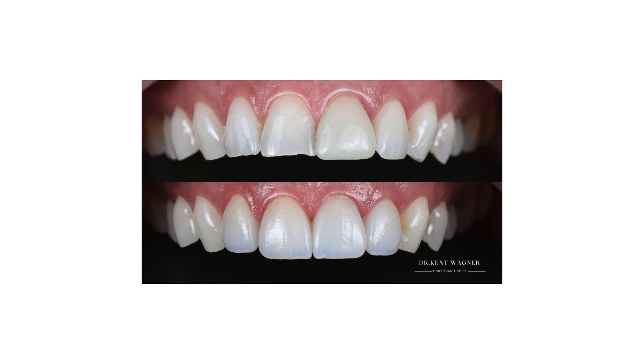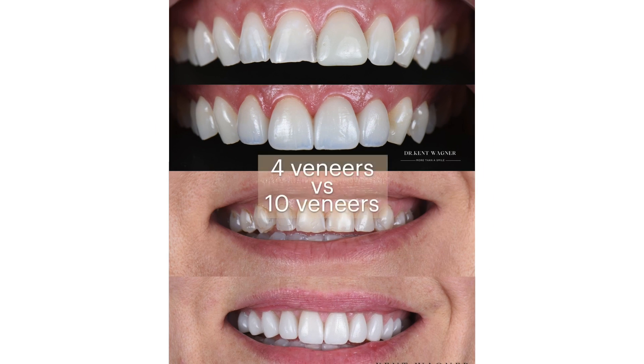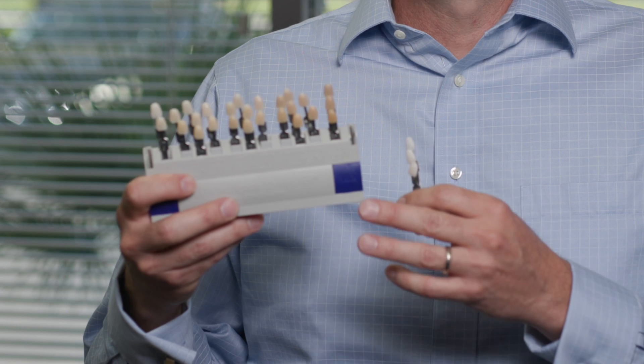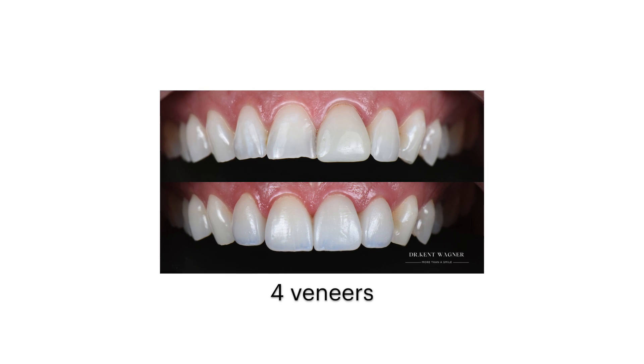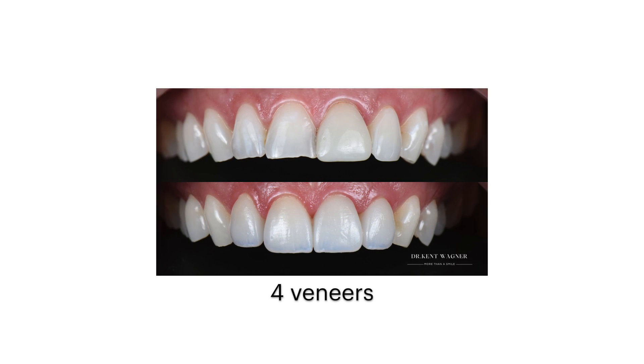If you're looking to transform your smile and trying to decide between four veneers or maybe ten veneers, some of the big things to consider are what color of teeth you're going for. If you're looking for really natural looking teeth, kind of to match the color of your teeth as they are now, then you can probably get away with just doing four veneers. It's also a little more conservative, less work on the teeth.